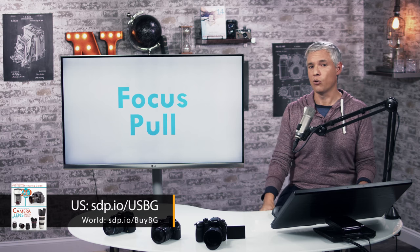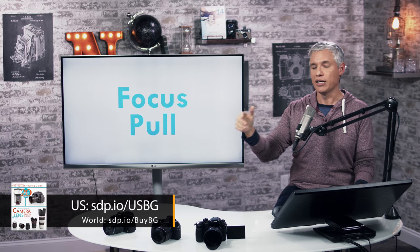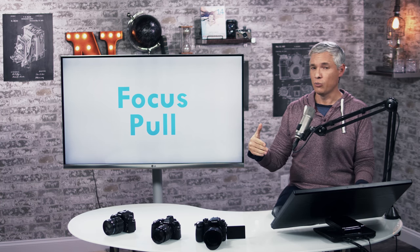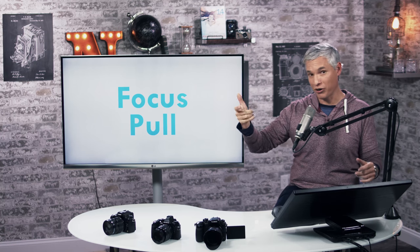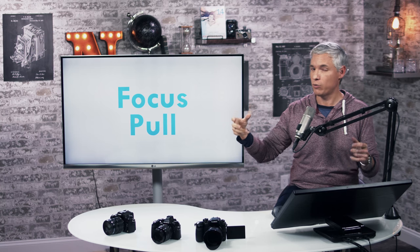They also have a really cool feature where you can use the touchscreen to tap a couple of different places in the scene, and then the GH5 will pull focus from one point to another. Pulling focus just shifts focus in a scene — it's a common cinematic technique that can require an experienced focus puller separate from your cameraman to really nail.